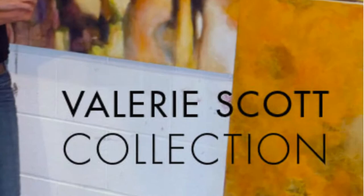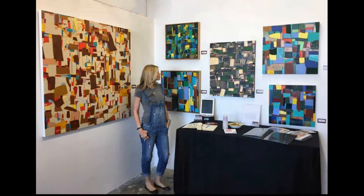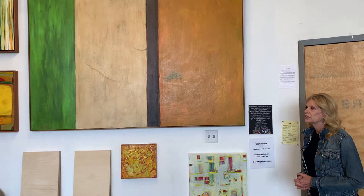Hello, I'm Valerie Scott. Her brand name is DSC Collection, which I'm also known by. And here I am at Yosemite Place Studios in the Bayview area of San Francisco. This is where I create my large and small works.